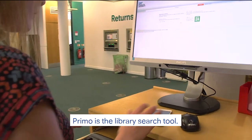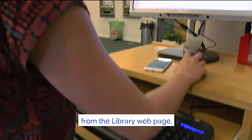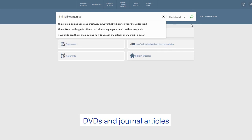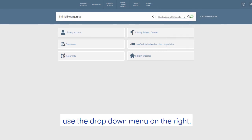Primo is the library search tool. Dotted around the library are kiosks, or you can access Primo from the library webpage. Just type your keywords in and Primo will give you results for books, DVDs, and journal articles — both print and digital. To refine your search, use the drop-down menu on the right.